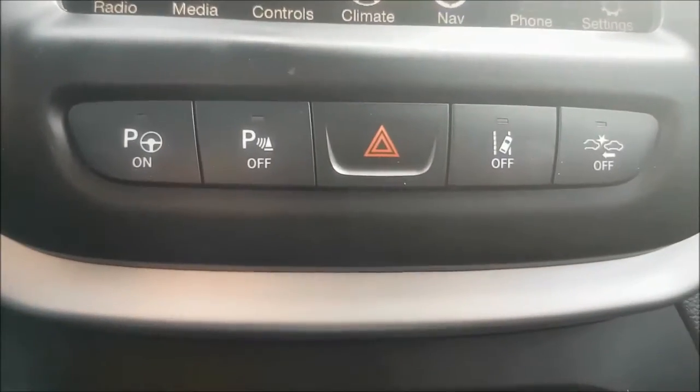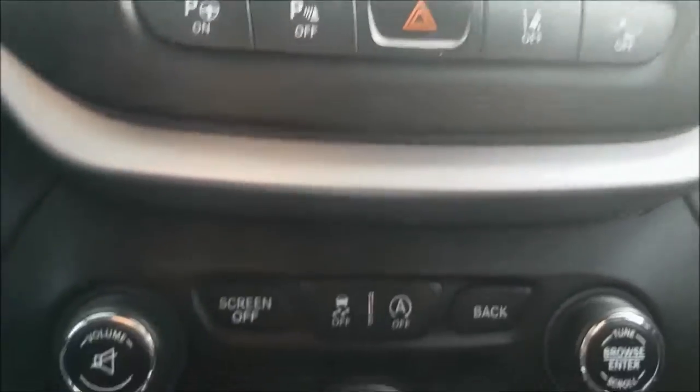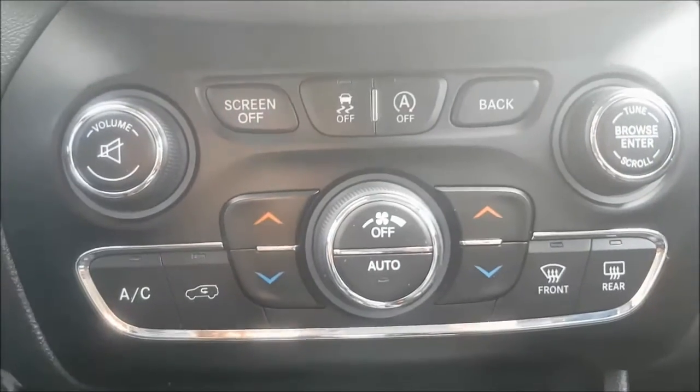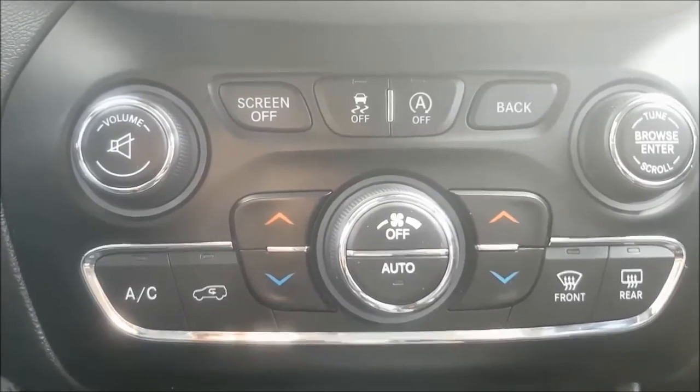An awesome feature about this vehicle is its ability to self-parallel park. With the dual climate controls, you'll never need to fight over the temperature in the cabin again.